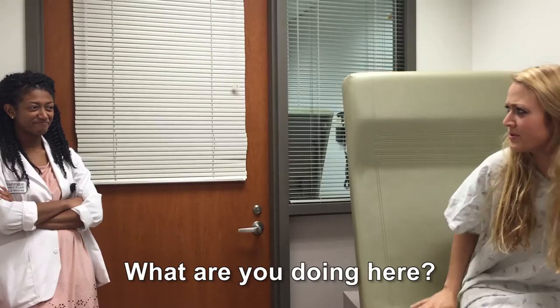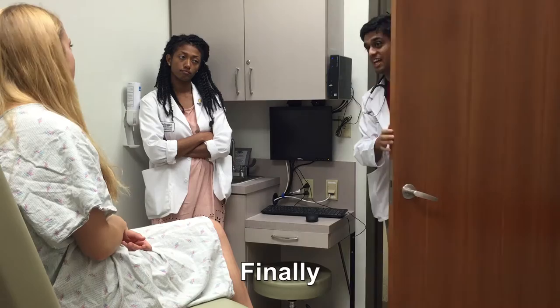What is taking so long? I just need a flu shot. What is this? What are you doing here? Are you my doctor? Is my doctor coming? Finally.